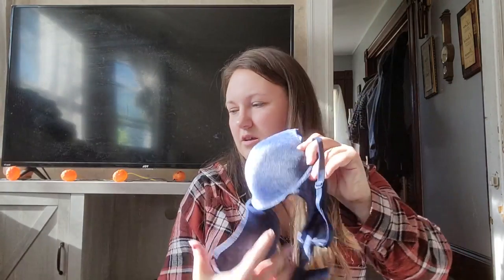Another Victoria's Secret bra — pretty sure they're all the same size. It was in a bin with a lot of maternity stuff; I'm wondering if somebody had a baby and needed new bras.